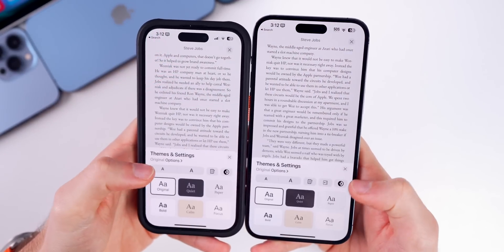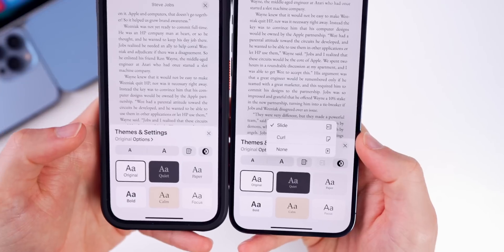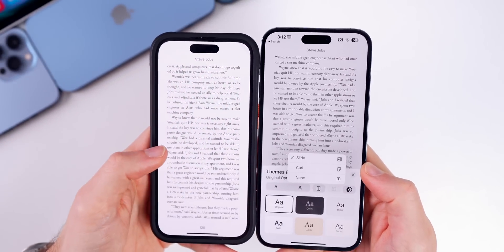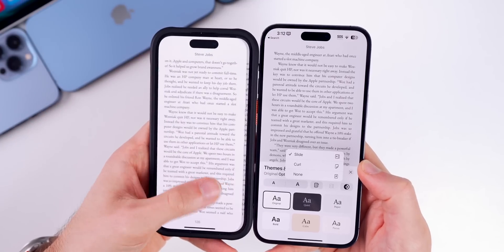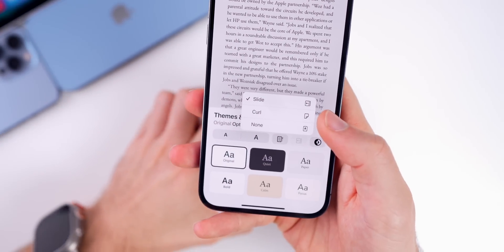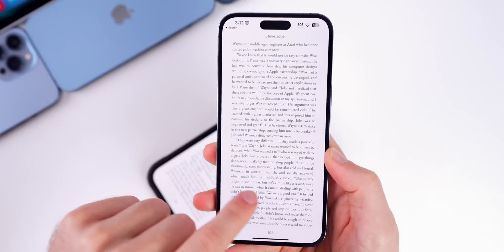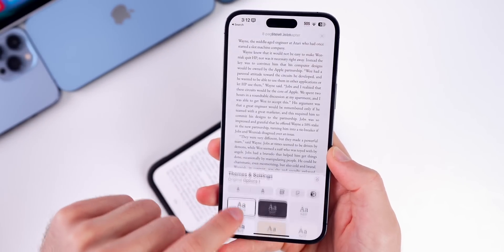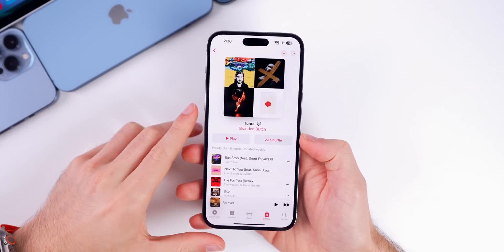In the Books application, if you go into the Themes and Settings section, there is a brand new toggle in the middle to change the page animation. In beta 1 and 16.3.1 there was only one animation and you couldn't change it, but now with beta 2 of 16.4 you can change it to no animation, a slide, or a curl. The curl is back, so it looks like a real book — but you now have the option to change it back if you'd like.